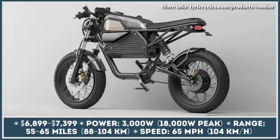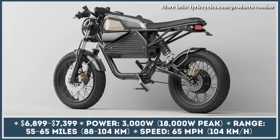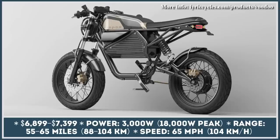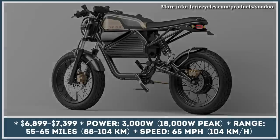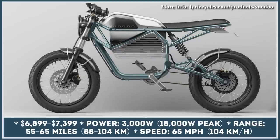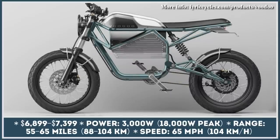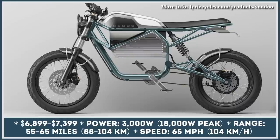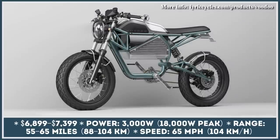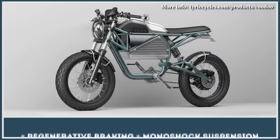Moped-style e-bikes is the latest craze in the world of urban mobility. Even though these look great and every reputable e-bike manufacturer seems to have one in their model ranges, moped-style e-bikes usually just replicate the moped looks while offering bicycle-like performance. Lyric Cycles from Canada decided to change this trend and actually produced a two-wheeler that has a factory VIN number so it could be both registered and properly insured.